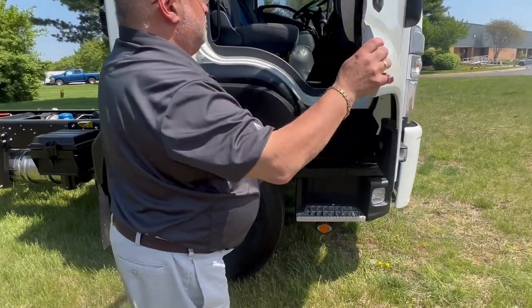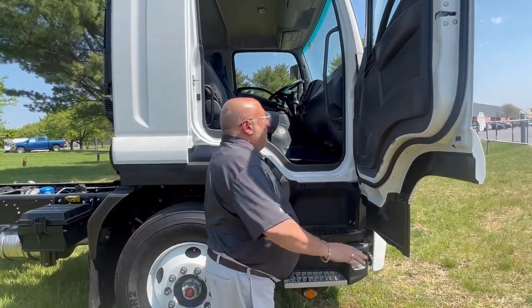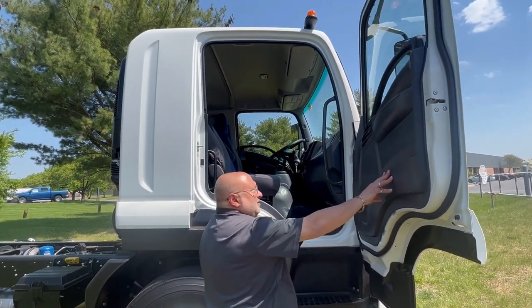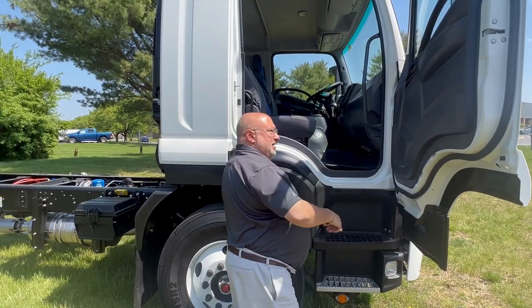I'm going to open the cab of this truck to show you two things: number one, the self-cleaning step; and number two, most importantly, the 90-degree door opening that allows for easy entry and exit of the cab.